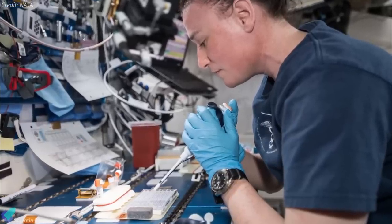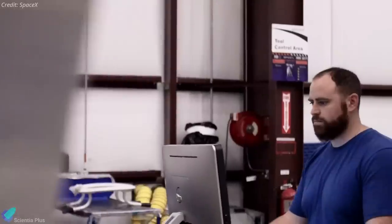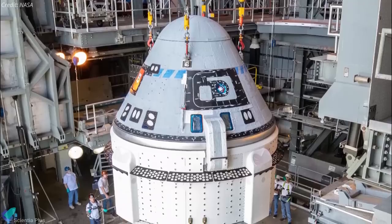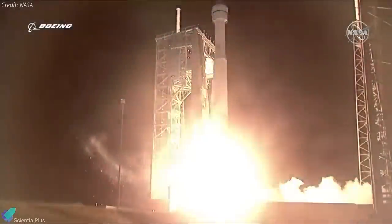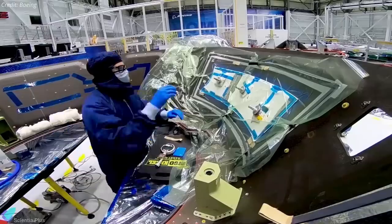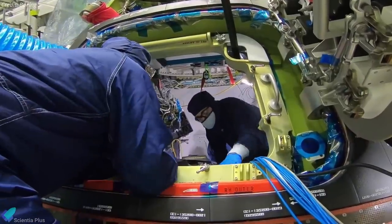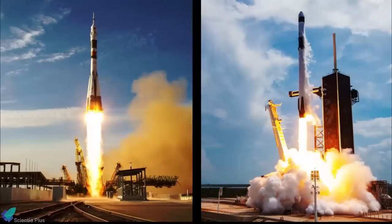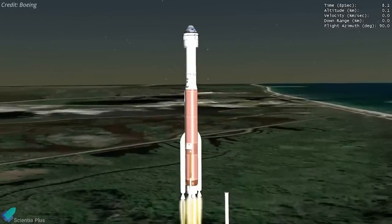The Crew 2 astronauts will spend approximately six months aboard the station conducting scientific research in areas such as medical technology, human health, and materials science. Meanwhile, Boeing's Starliner uncrewed test flight is facing further delays. Targeting an April 2nd launch to test the vehicle after its failed 2019 flight, the mission is now about two weeks behind schedule due to winter weather and power outages in Houston that delayed software testing by a week.